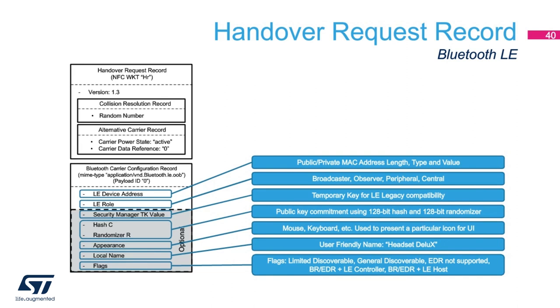The Bluetooth low-energy handover request record has similarities to the BR-EDR request record, but there are some differences in the Bluetooth carrier configuration portion. The collision resolution record and alternative carrier are required, as well as the LE device address — including both the public as well as the random private MAC address, length, type, and values — and also the LE role, whether it's a broadcaster, observer, peripheral, or central role. All additional fields are optional. You can have a security manager TK value for backwards compatibility for LE legacy applications, hash C and randomizer to support secure pairing, an appearance field indicating whether it's a mouse, keyboard, etc., the local name, and a flags field determining what features are actually supported by this Bluetooth LE device.